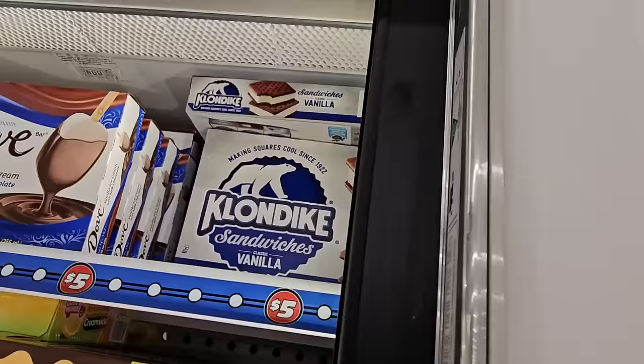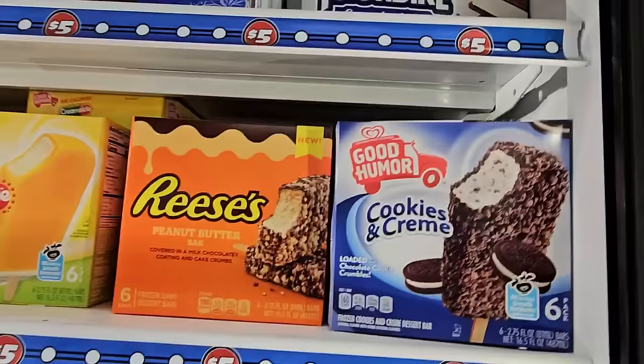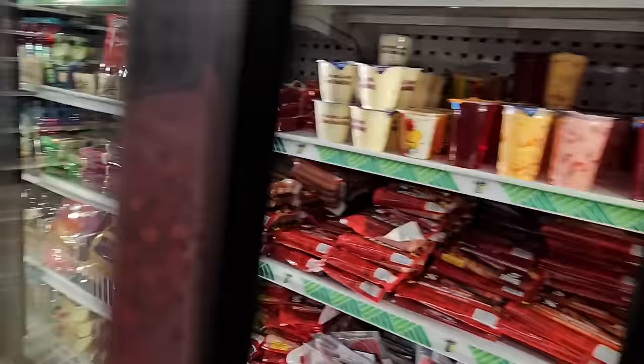They also have Klondike sandwiches — like an ice cream sandwich, six for $5 — and Klondike cones, four for $5. And Reese's peanut butter bars, six for $5. Oh, and we're back to Sassy Bites — I haven't had those in a million years. I'm getting hungry!